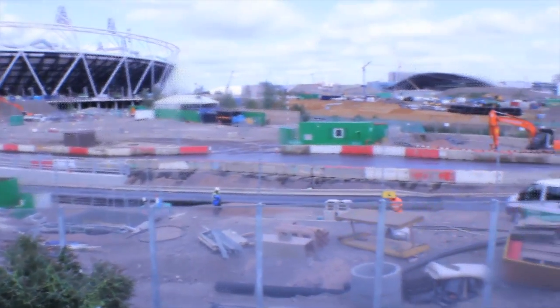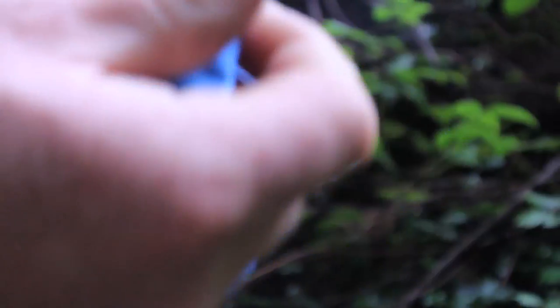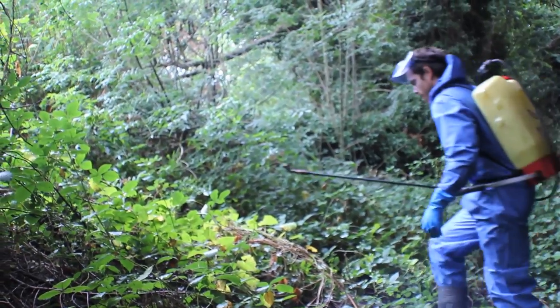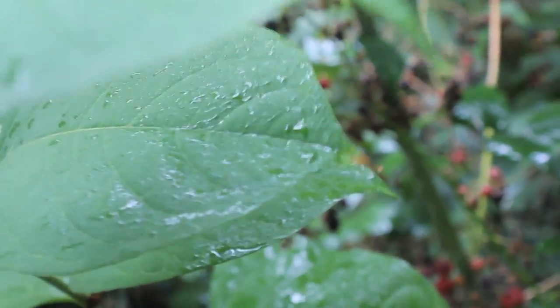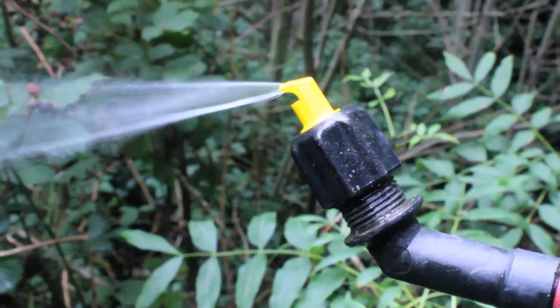Nick Seal and his team extract knotweed for homeowners and developers, and using a herbicide is one of the most popular options. The herbicide method uses a foliar spray technique where herbicide is sprayed onto the plant. The chemical is taken up by the leaf down the stem, with the aim of getting it right through to the very extremity of the root system. A plant with lots of good leaf coverage works best — if the herbicide doesn't reach the extremity of the root system, regrowth will occur.